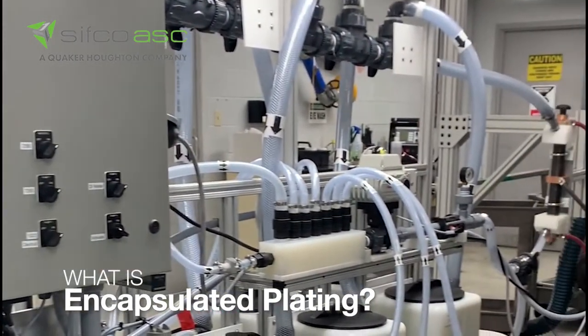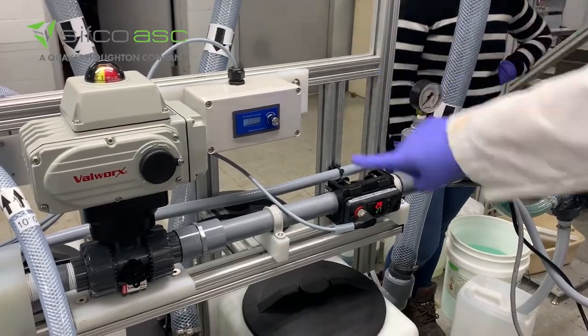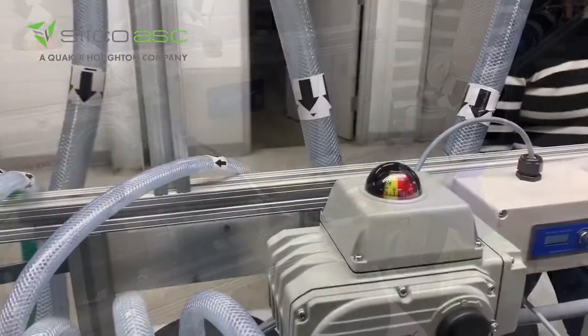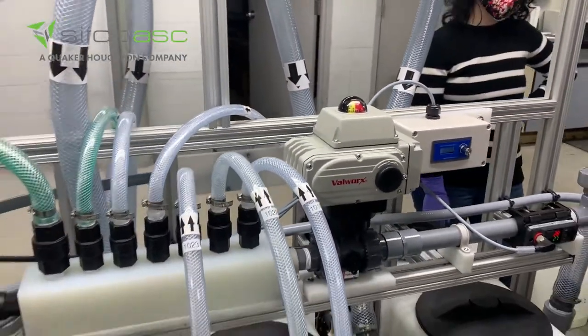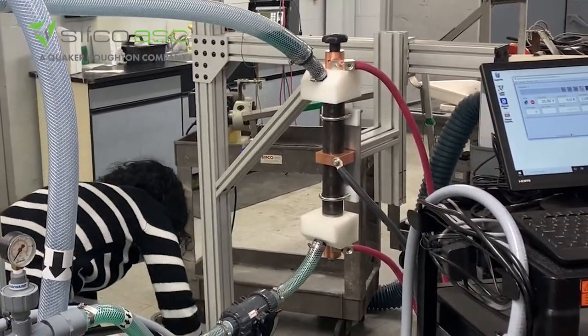The encapsulated flow plating is essentially a closed-loop system that uses your solution speed as your brushing material to brush up against the surface and replenish the solutions and the metal ions to the surface.